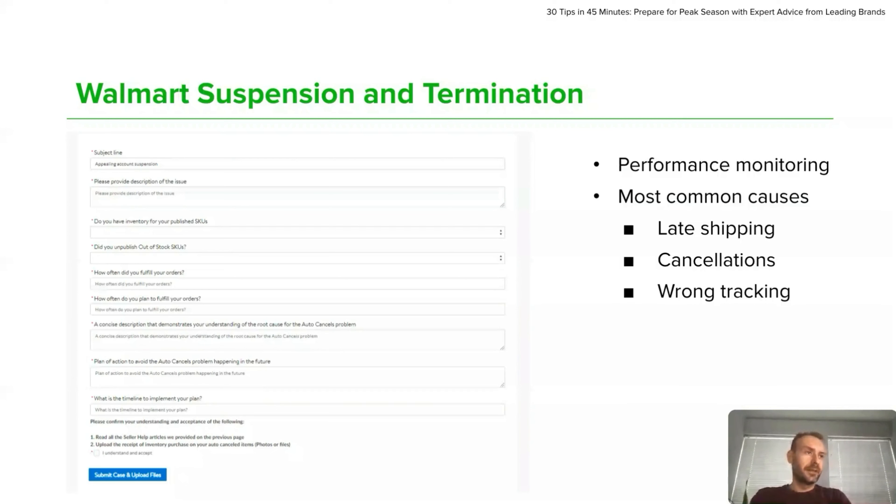If your account is terminated, this is usually not possible to get it back, and we suggest reconsidering applying again in about a year.